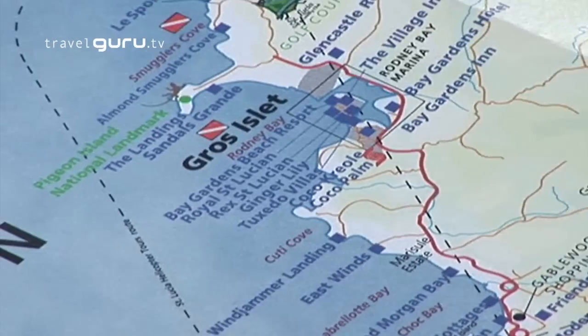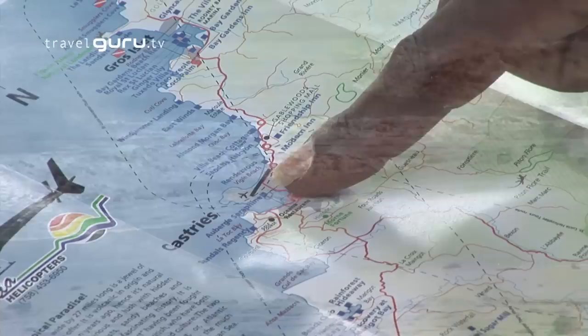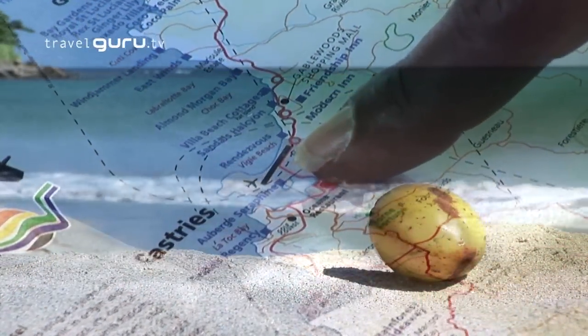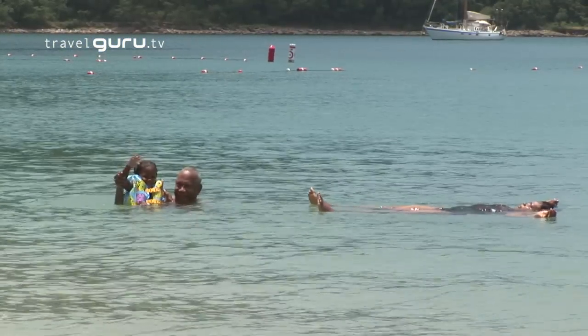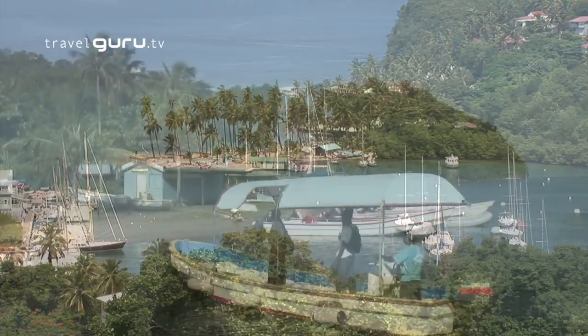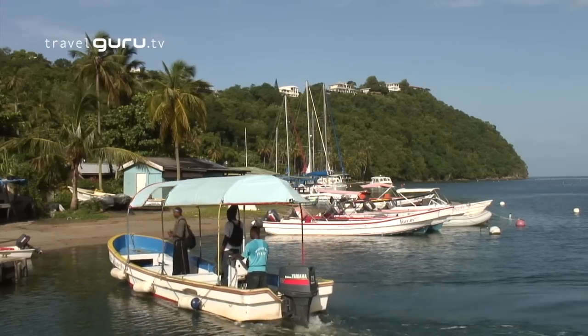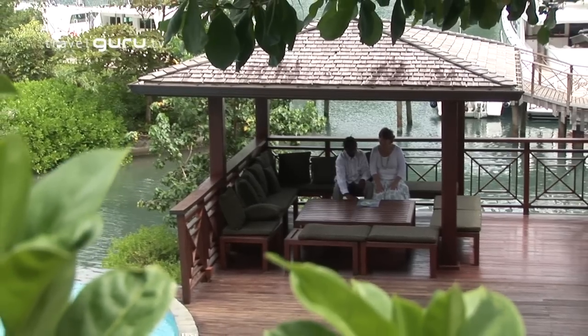When asked where the best beaches are, David pointed to the north — the Rodney Bay area and Pigeon Island. There's also Vigi Beach, close to Castries, where a lot of local people come and spend a Sunday afternoon. There's a beautiful beach in Marigot Bay, which is a bay within a bay, so the water is very calm and nice. And there's also Anse Cochon, which is one of the snorkeling spots with a very nice beach.